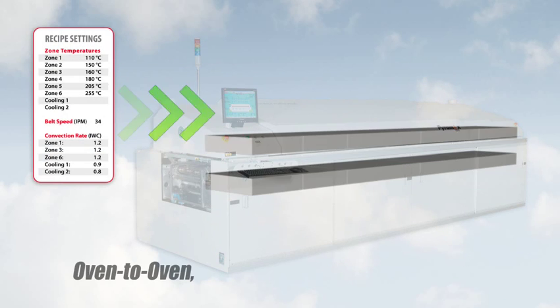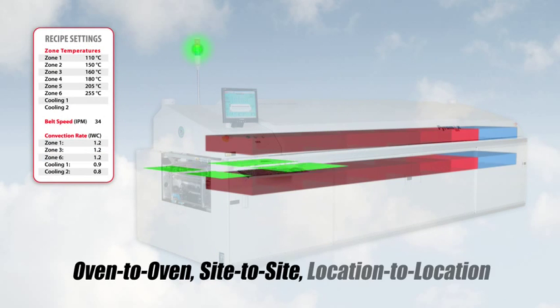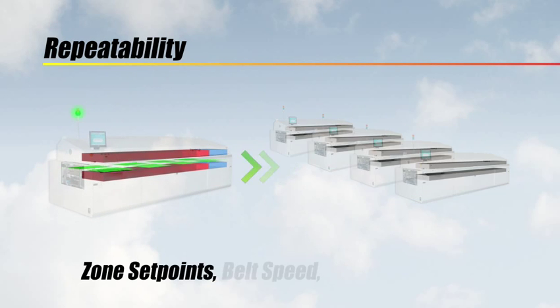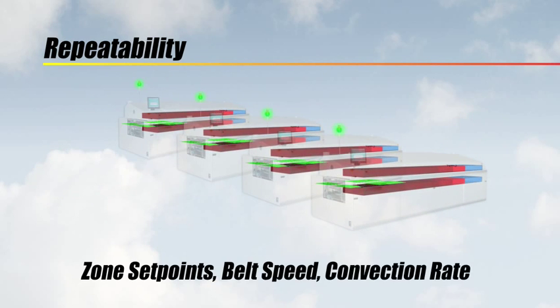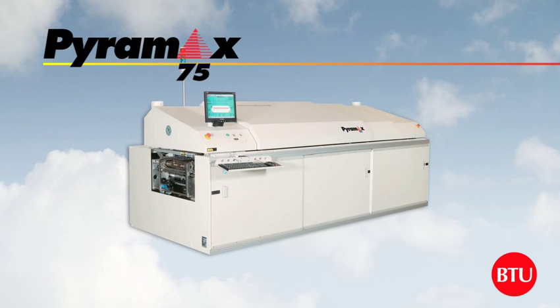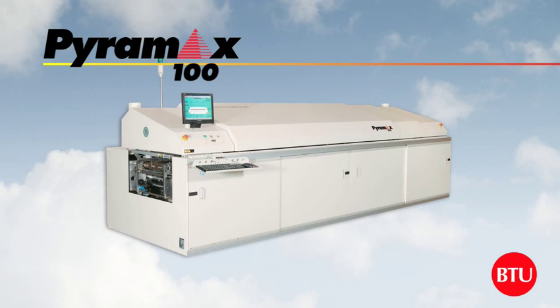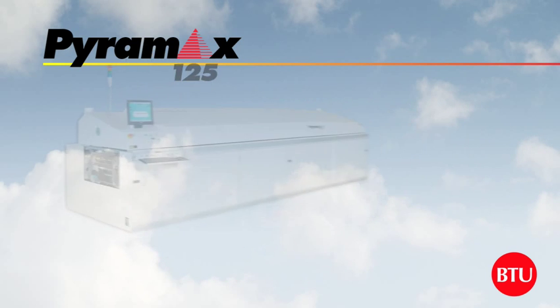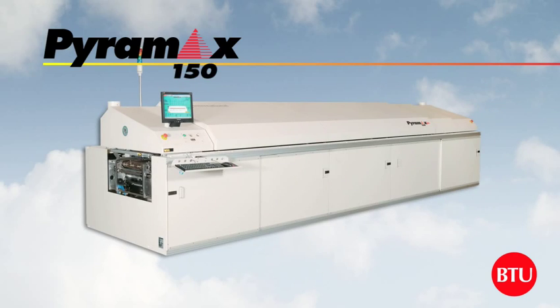This also ensures oven-to-oven, side-to-side and location-to-location repeatability by simply transferring zone set points, belt speed and convection rate. With 6, 8, 10 and new 12-zone air or nitrogen models, 350 degrees Celsius maximum temperature and a comprehensive menu of options, Pyramax systems are the industry's most versatile performers and best value.